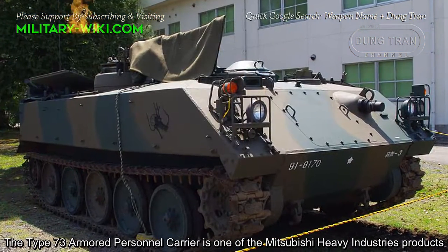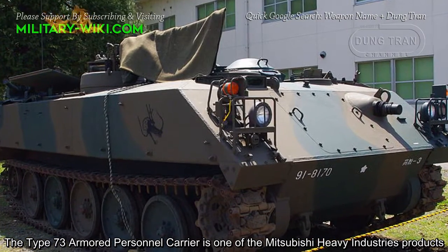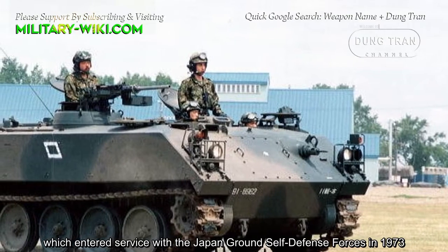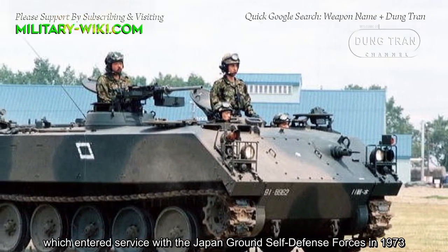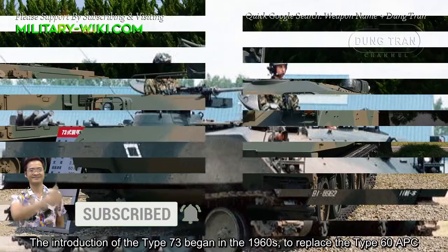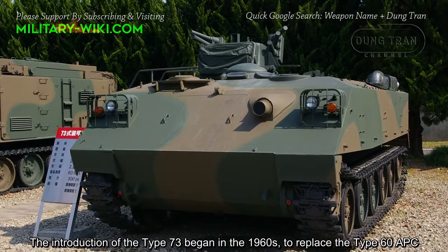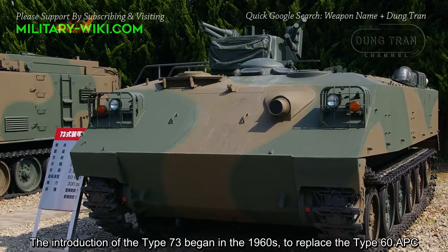The Type 73 armored personnel carrier is one of Mitsubishi Heavy Industry's products, which entered service with the Japan Ground Self-Defense Forces in 1973. The introduction of the Type 73 began in the 1960s to replace the Type 60 APC.